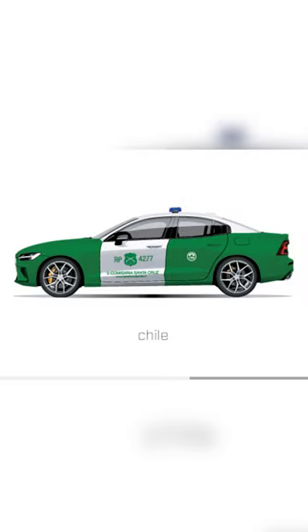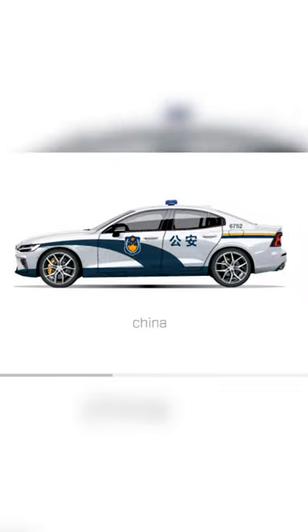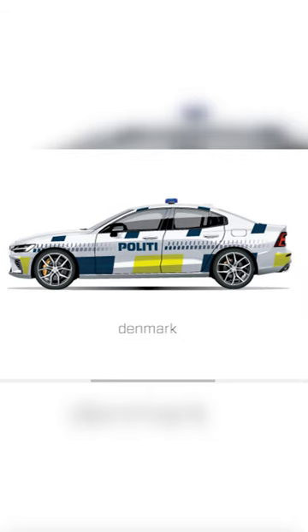We got Chile rocking with the green — I have no idea why. There's China with I think also a pretty slick design. No red though, that's a little surprising. We've got Denmark, which in my opinion looks a little bit strange.